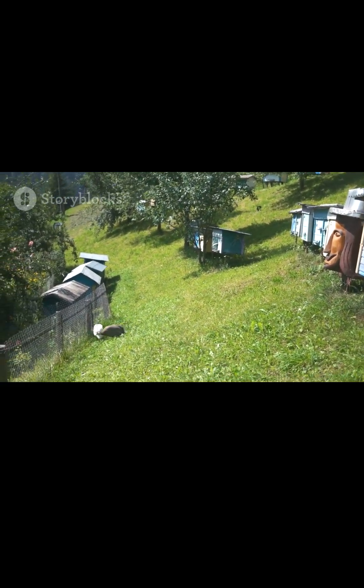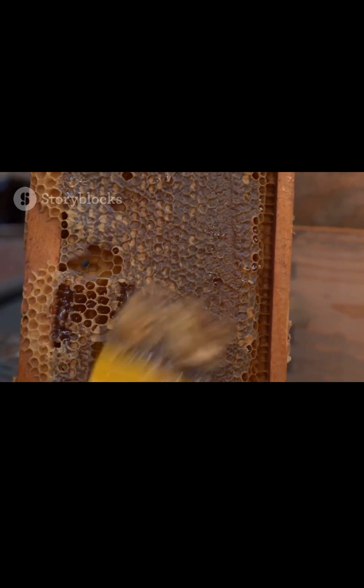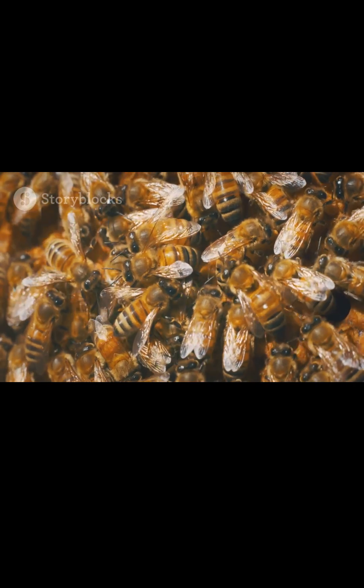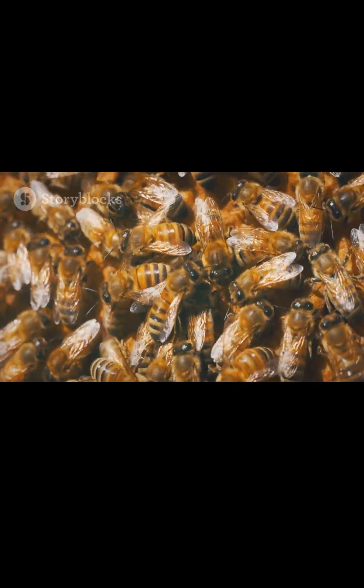Minimalist design meets bee comfort. Each hive type reflects local climate, traditions, and how much humans want to interfere. No matter the shape, bees make it work. Because at the end of the day, home is where the hive is.